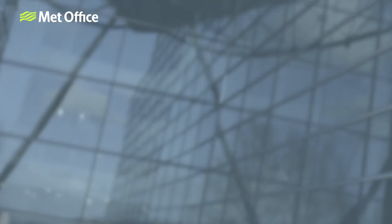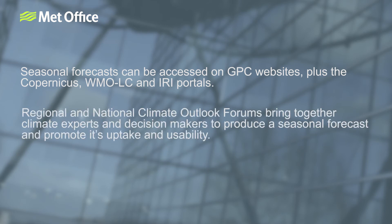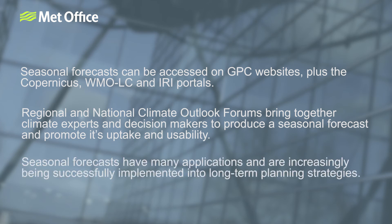So, to recap for Part 4: we've learned that seasonal forecasts can be accessed either through Global Producing Centre websites or via online portals such as the WMO, Copernicus and IRI portals. Regional and national climate outlook forums bring together climate experts and decision makers to produce a seasonal forecast whilst promoting its uptake and usability. And finally, we looked at examples of how seasonal forecasts are being successfully implemented into long-term planning strategies.